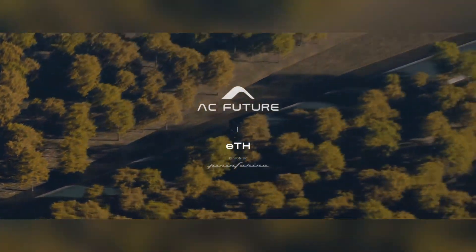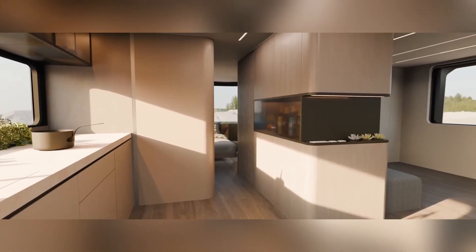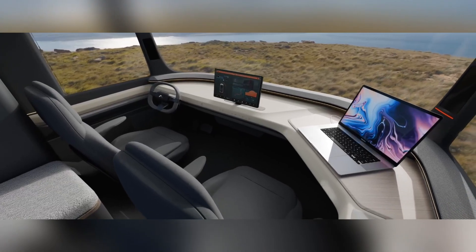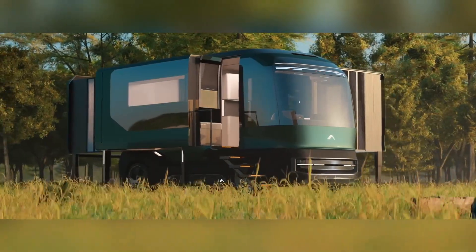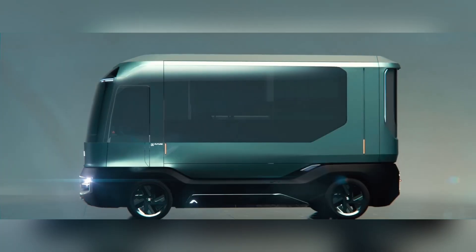Making it highly self-sufficient, with sleeping accommodations for up to four people, this mobile home is perfect for extended stays. The ETH Camper, expected to launch in 2025, combines convenience with innovative technology, providing a sustainable, comfortable home-away-from-home experience.